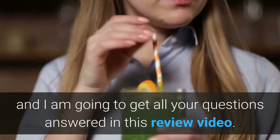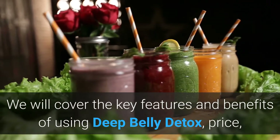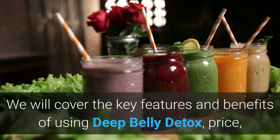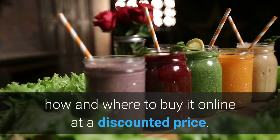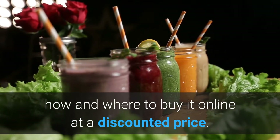Going forward, we will cover the key features and benefits of using Deep Belly Detox, the price, and how and where to buy it online at a discounted price.